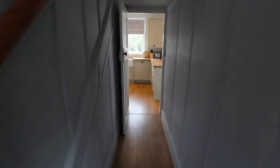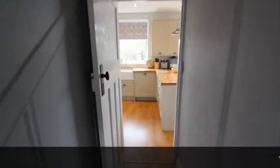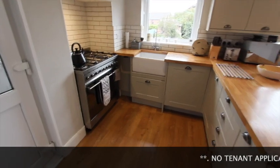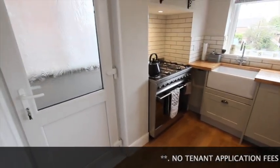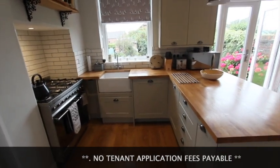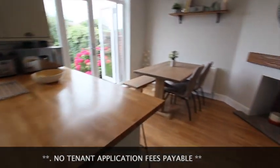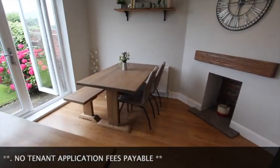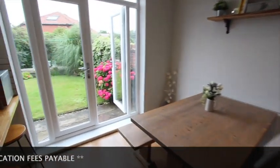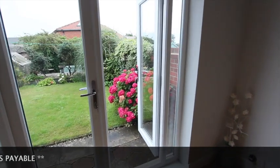Down the hallway into the kitchen — a lovely modern refitted kitchen with timber bench tops. Open-plan dining room, a nice size, with patio doors into the garden.